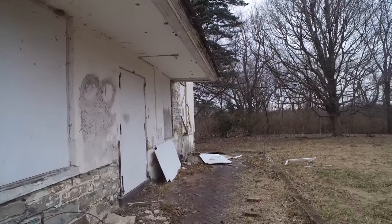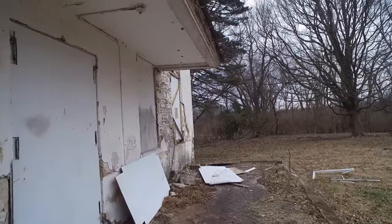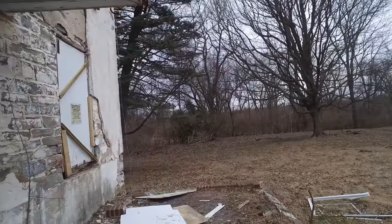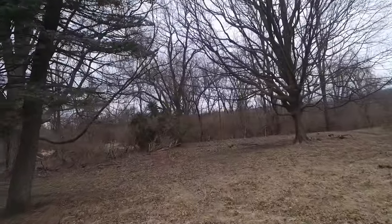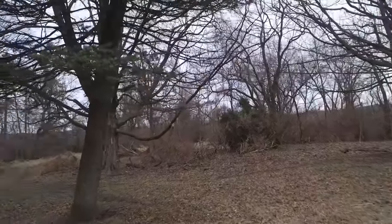You might recall I was here right after Christmas doing a video. I uploaded some drone video over the house and grounds. I definitely wanted to get back here to get inside. I'm here with a historian from the local historic society and we're getting some information from him.